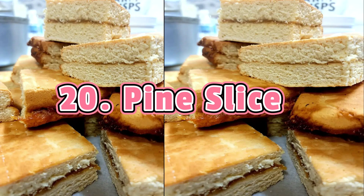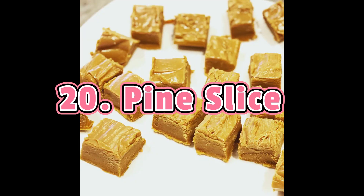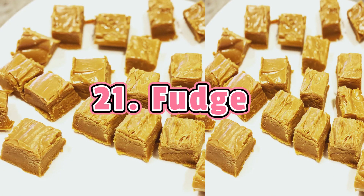Pine Slice also uses pineapple jam. However, instead of pastry, the jam is sandwiched between two layers of fluffy cake — it basically tastes like eating cake with jam. Fudge comes in various flavors and colors, featuring different toppings and additives such as nuts and raisins. The fudge base is usually the same: milk, sugar, and butter are heated and stirred until they reach a creamy consistency. The mixture is then left to cool and harden slightly before being cut into squares for a melt-in-your-mouth experience.